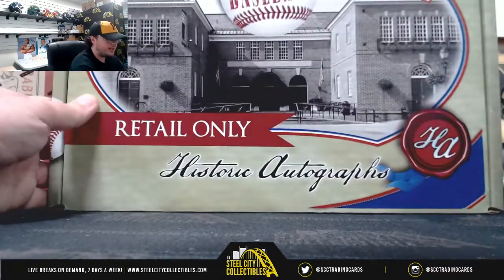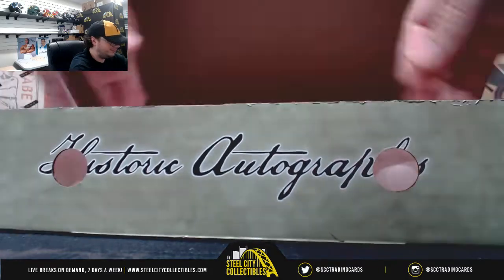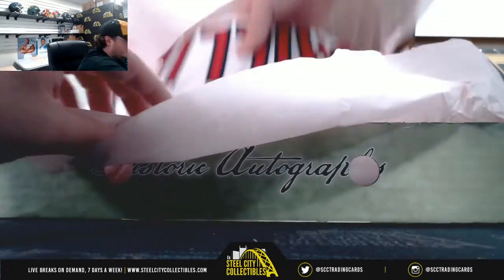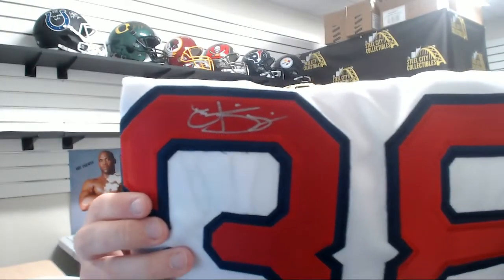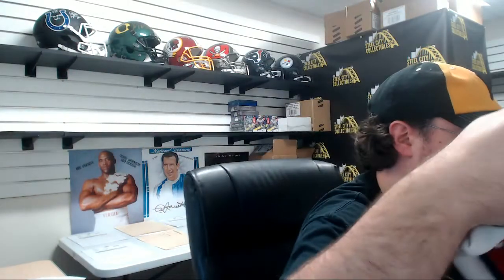Now we've got the signed jersey. You know what? It's going to be easier if we do it this way. That is going to be Curt Schilling, and that one is PSA DNA certified.